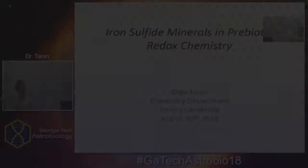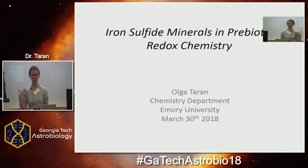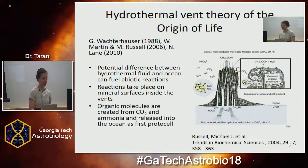Hi everybody, it's very nice to be here and meet the Atlanta astrobiology community. My talk is about iron sulfides and prebiotic redox chemistry. I'm not that much interested in the origins of polymers — I'm interested in how small molecules form complex reaction networks and how far you can push that, how complex it can get.